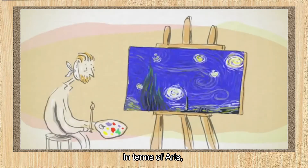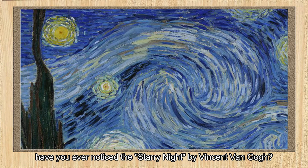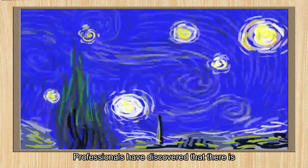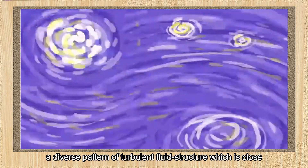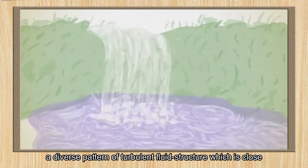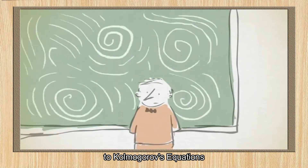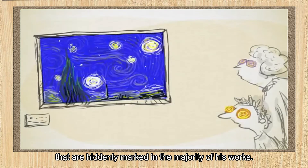In terms of arts, have you ever noticed the Starry Night by Vincent van Gogh? Professionals have discovered that there is a diverse pattern of turbulent fluid structure, which is close to Kolmogorov's equations, heavily present in the majority of his works.